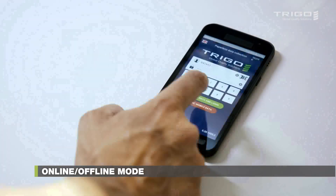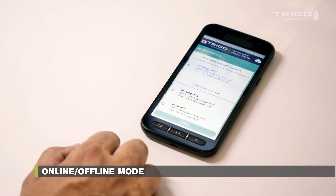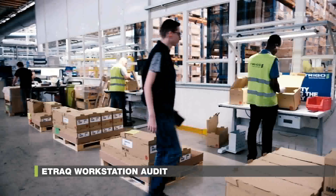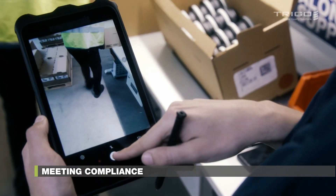Data can be entered regardless of Internet access, and our system automatically synchronizes inputs from offline sessions. For every mission, we make sure to carry out audits on inspectors and workstations, with a digital checklist available within eTrack.